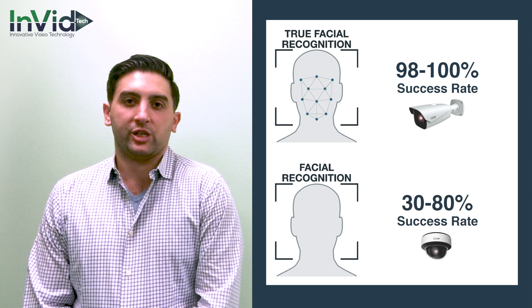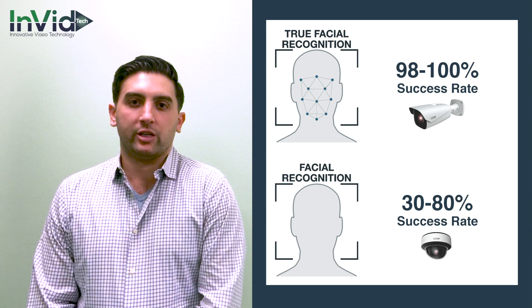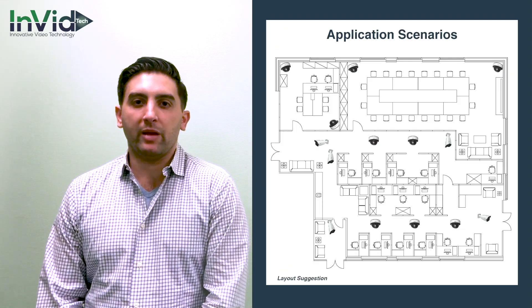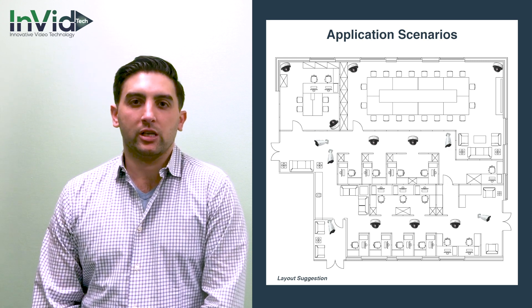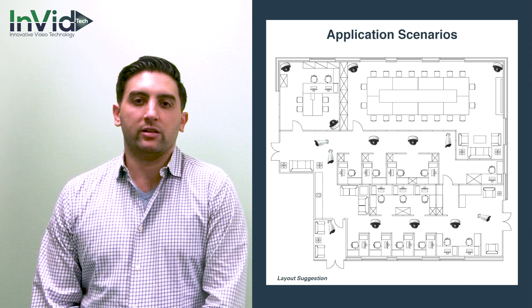Facial recognition or detection cameras offer a 30 to 80% success rate. These are excellent to supplement with the true facial recognition cameras. For example, set up the true facial recognition cameras at the main points of entrance and key locations, and then within the building add some of the detection cameras to help provide a complete surveillance system.